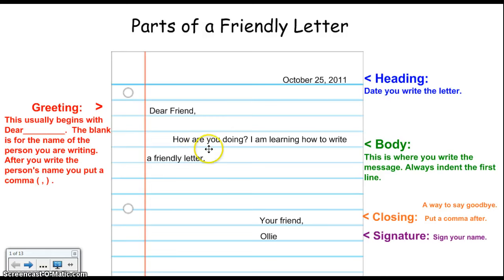Today I wrote: how are you doing? I am learning how to write a friendly letter. When I go down to the second line, I do not need to indent. I only indent at the start of a new paragraph.